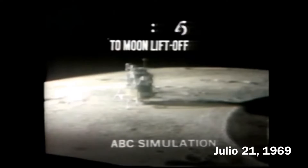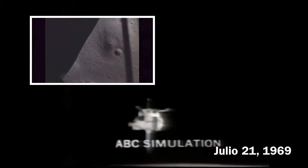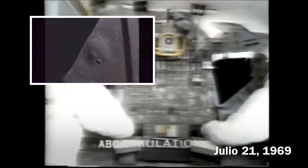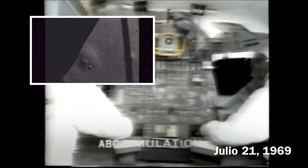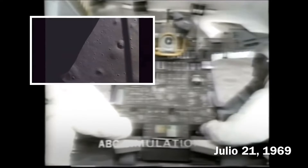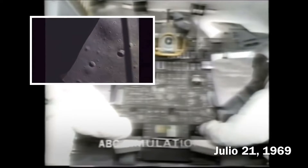9, 8, 7, 6 — on. Work stage, engine on, proceed. Look at that — how beautiful. 26, 30, 60 seconds up. Very smooth. Very quiet ride. Lifting off beautifully. 1,000 feet high, 80 feet per second vertical rise.